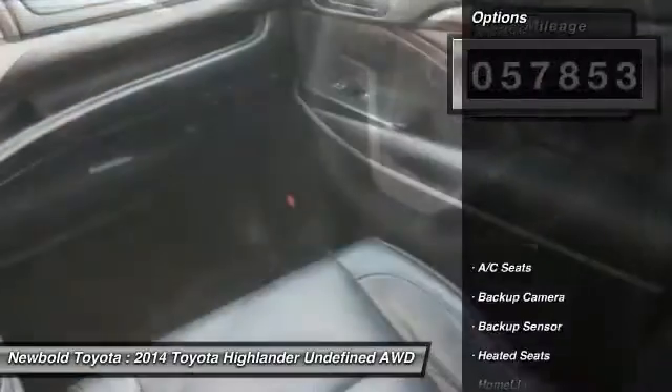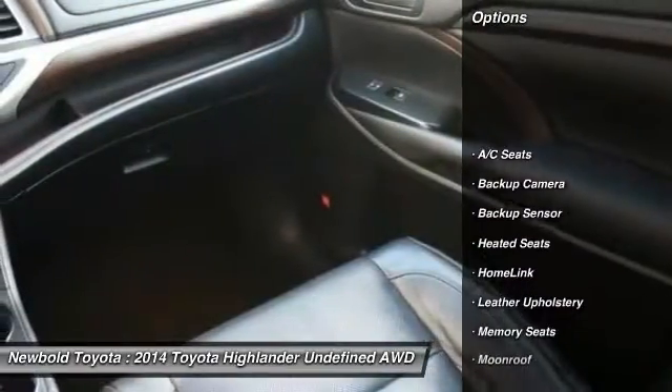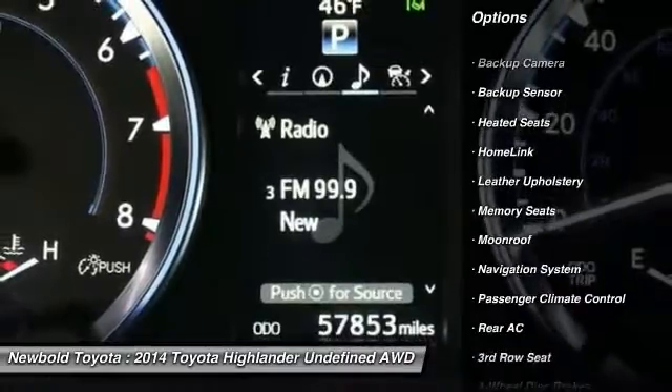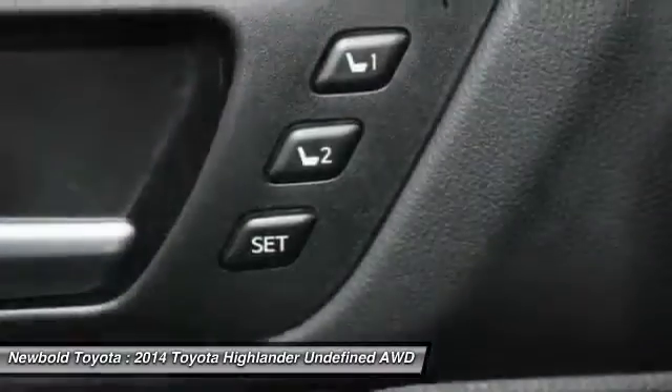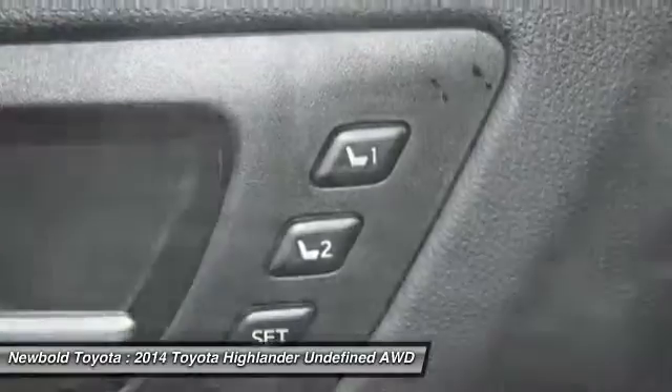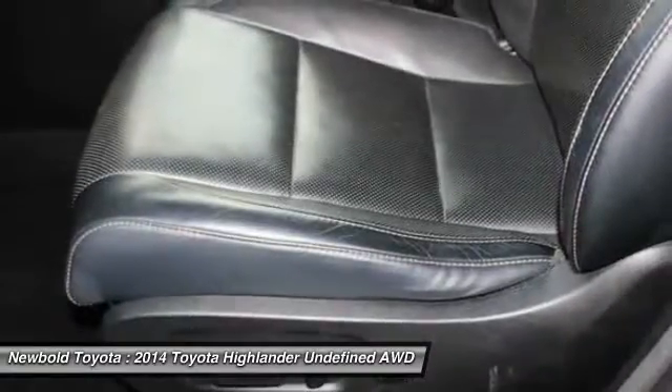Here are some of this vehicle's great options: stability control, backup camera, power lift gate, power passenger seat, all-wheel drive, anti-lock braking system, backup sensor, heated seats, navigation system, and keyless entry.